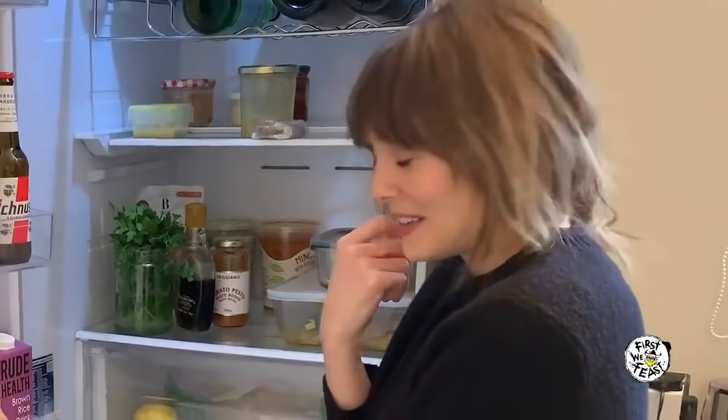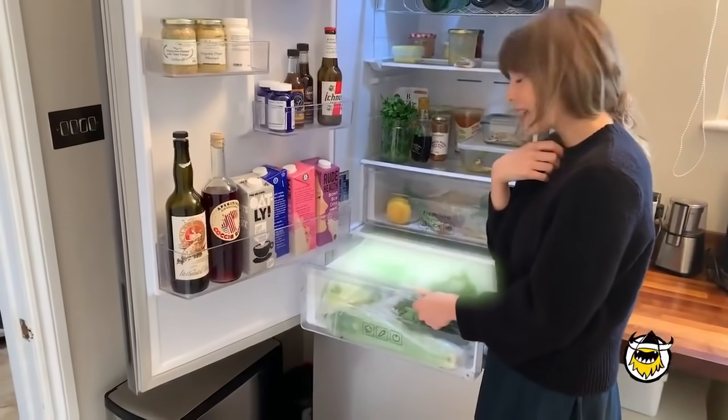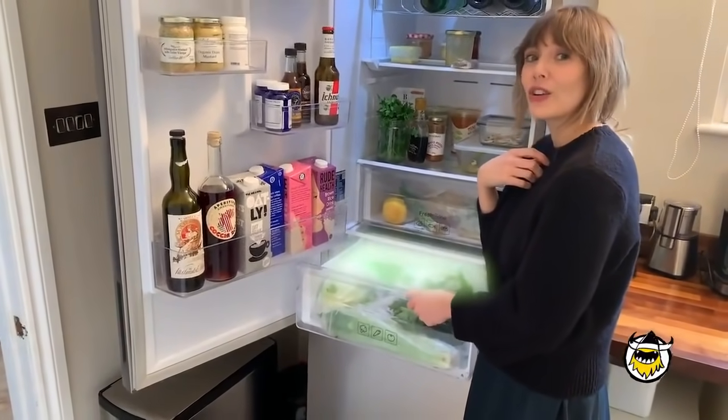And this is my superhero drawer, you guys. Spinach, lettuce, celery, kale, broccoli, and a singular carrot.